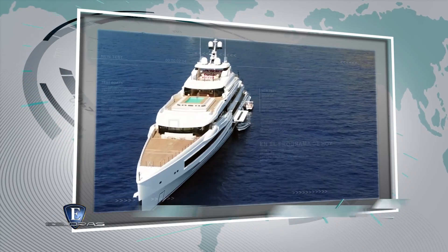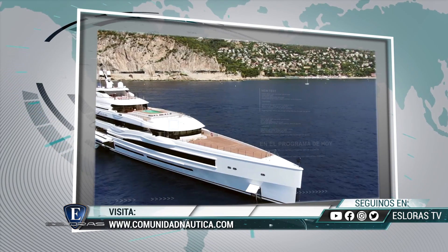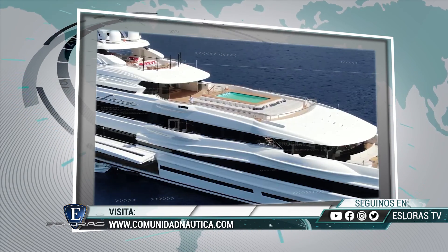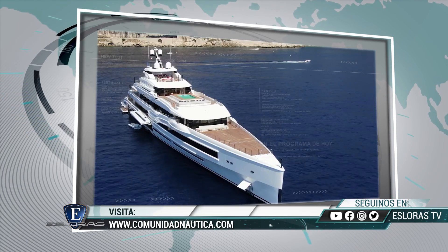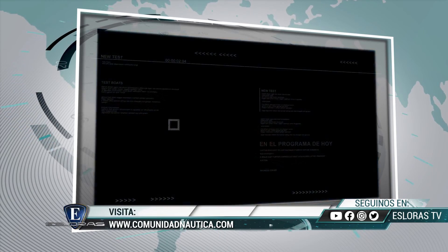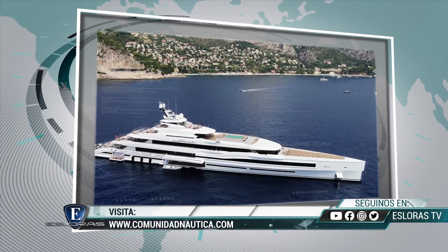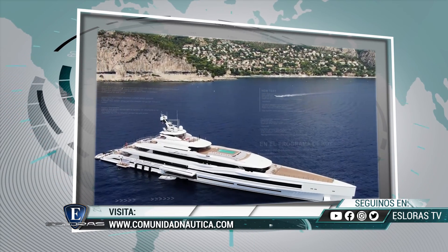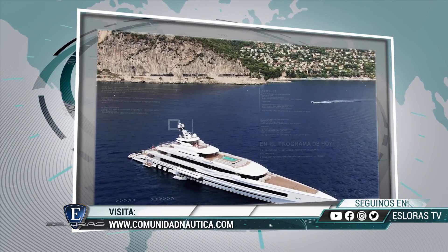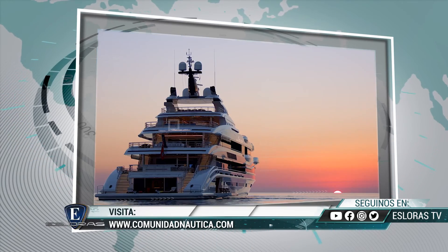Seguí conectado con Esloras a través de todas las redes sociales. Dejanos mensajes y contanos qué embarcaciones te interesaría ver en nuestro programa. También visita ComunidadNautica.com para estar informado las 24 horas de la mejor náutica mundial. En instantes navegamos en el gigante de Benetti de 107 metros.